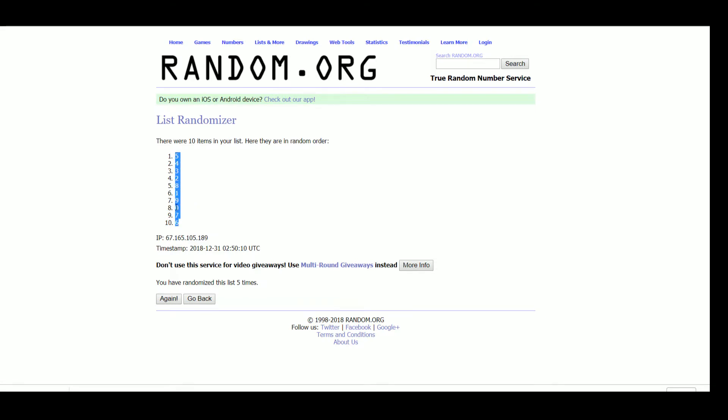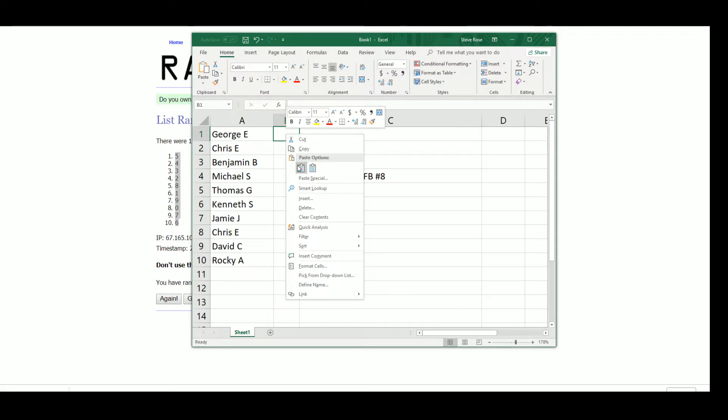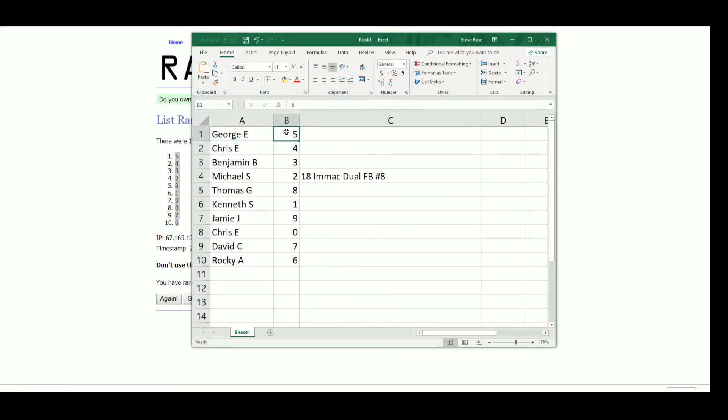Five tops, six bottom. George gets five, Chris gets four, Benjamin gets three, Michael S. gets two, Thomas gets eight, Kenneth gets lucky number one, Jamie gets nine, Chris gets zero, David gets seven, and Rocky gets six.